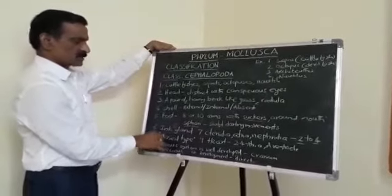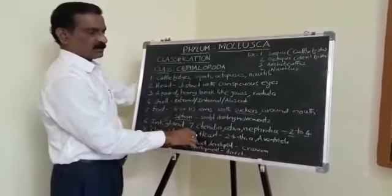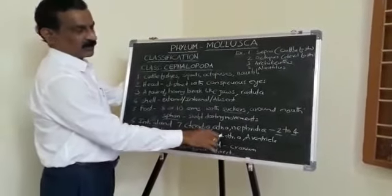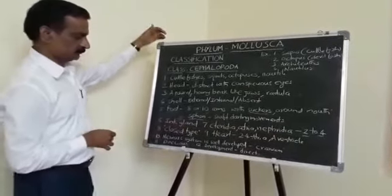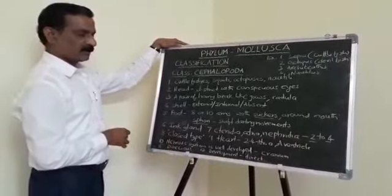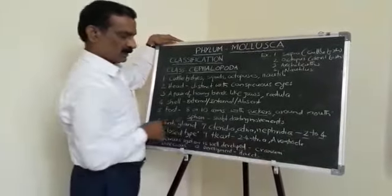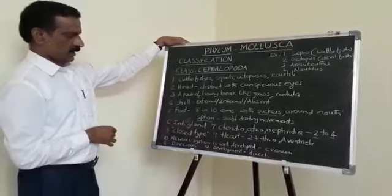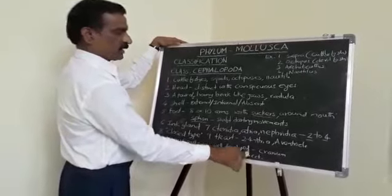The circulatory system is of the closed type. The heart consists of two to four atria and a single ventricle. The nervous system is well developed and the brain is enclosed in a bony cranium. They are dioecious and the development is direct.